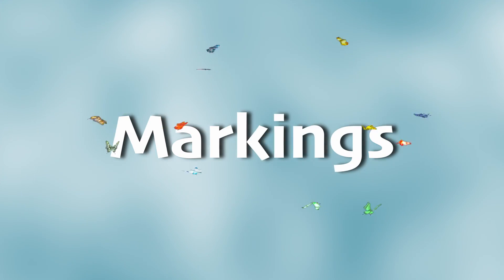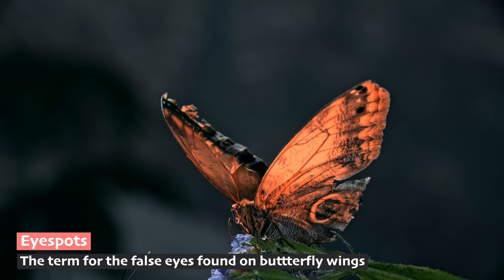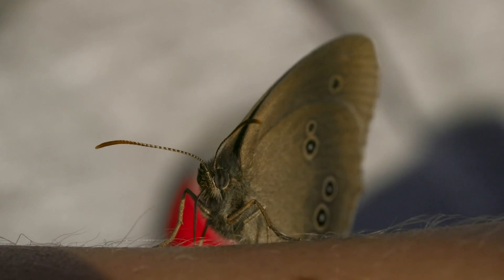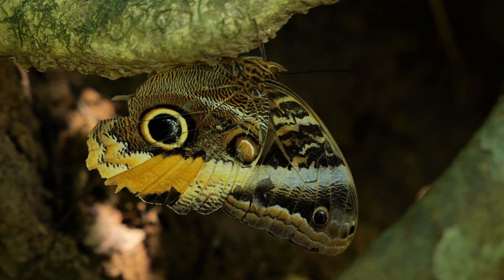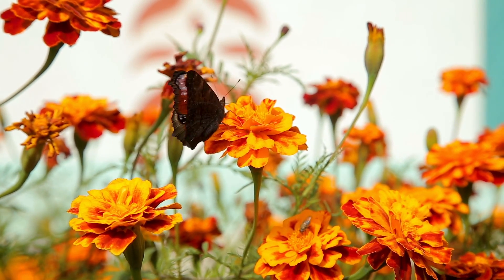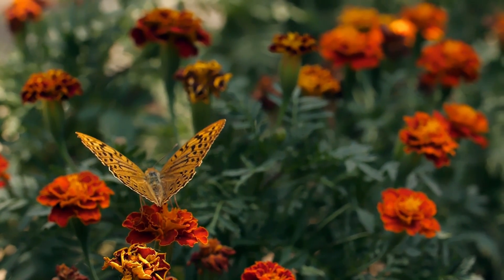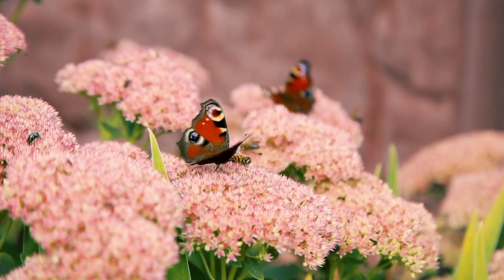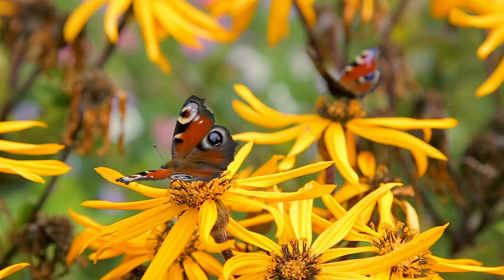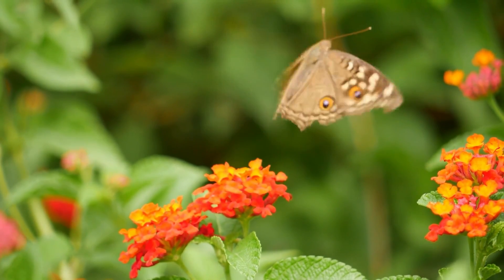Speaking of flying away from predators, butterflies have some other ways to stay safe too. Some butterflies have markings on their wings that look like big, bold eyes. These eye-catching patterns scare off predators — imagine you're a small bird or frog looking for a snack and suddenly you're staring into what looks like the eyes of a much larger creature. These eye spots can make predators hesitate, giving the butterfly a chance to escape. Some butterflies have markings that help them blend into their surroundings like leaves or tree bark, and other times their bright colors serve as a warning sign telling potential threats, 'I'm not tasty — I might even be poisonous.' So those patterns on butterfly wings aren't just for show; they're an important part of their survival strategy.